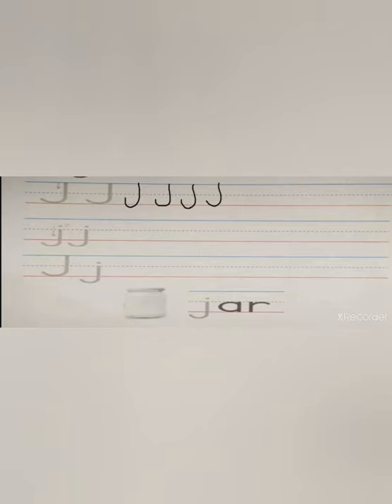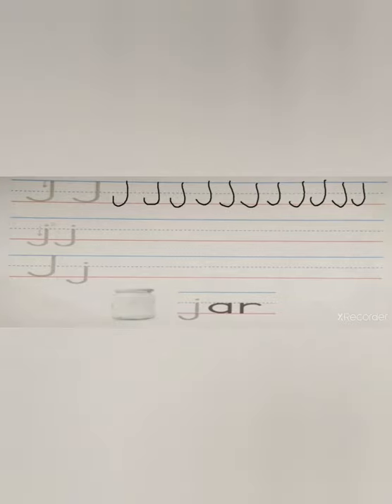Okay guys, it's time for lowercase. Let's practice the lowercase letter J. Look, letter J is like the letter I but with a tail. We start from the ocean and we go below the earth, and it has a point. Again — ocean, below the earth. Remember the point. Yes, like the letter I.